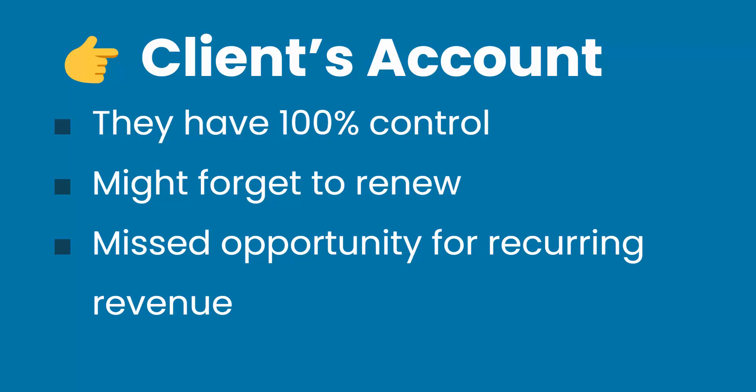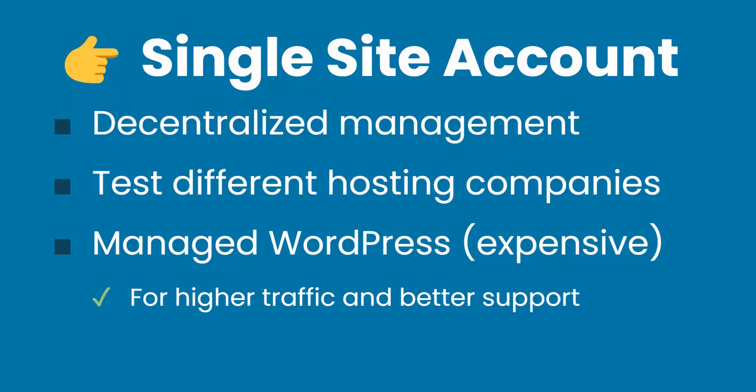Most of the time they are okay with switching over if they did this a while ago and just want you to take care of everything. Option number two is that you can create a new hosting plan for every website you create — a single site account — because most hosting companies offer a plan for one website and one domain, or a plan for unlimited websites, which we'll talk about next. The advantage to this is that it's still decentralized even though you're controlling the accounts. You can also spread those accounts to multiple hosting companies to diversify, and to test other hosting companies to see how they operate and spot specific features one company offers that another doesn't.